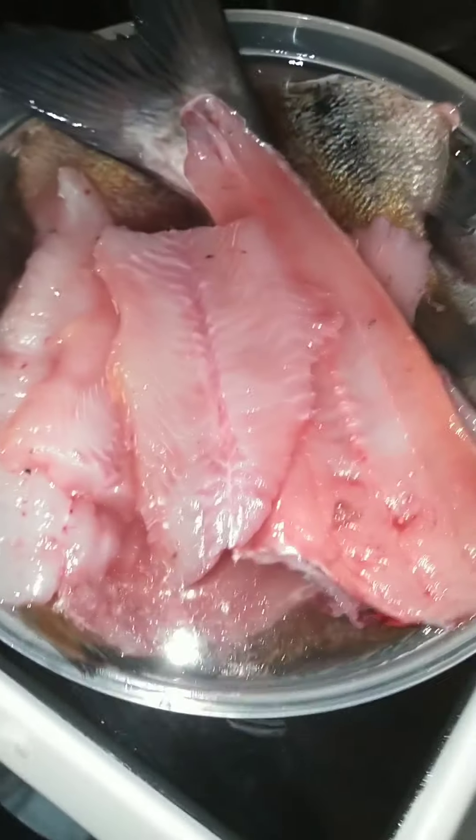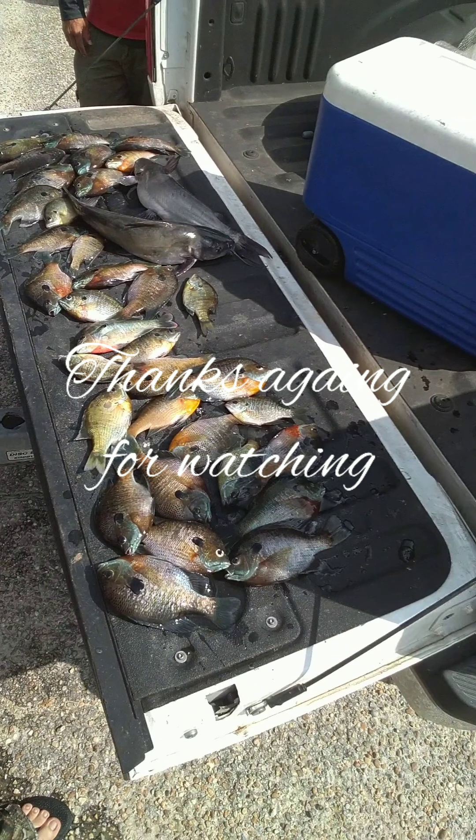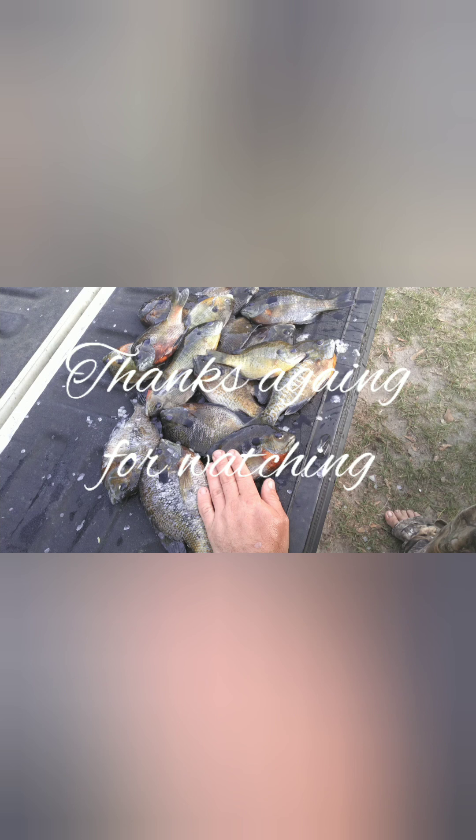Look at that right there — nothing but fish. Thank you again for watching my videos. Please like and subscribe, and you will help me out a lot. Thanks.